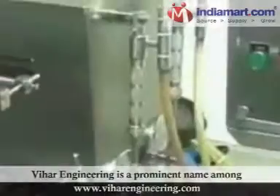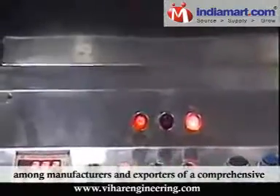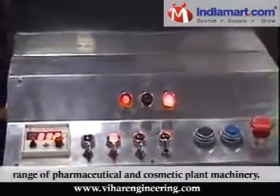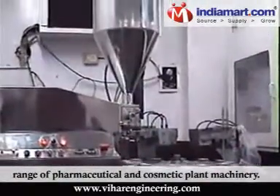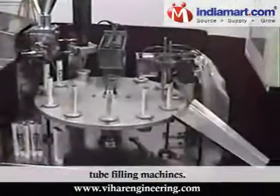Vihar Engineering is a prominent name among manufacturers and exporters of a comprehensive range of pharmaceutical and cosmetic plant machinery. We are mainly specialized in bottling machines and tube filling machines.